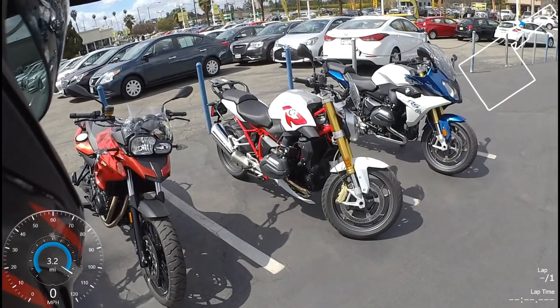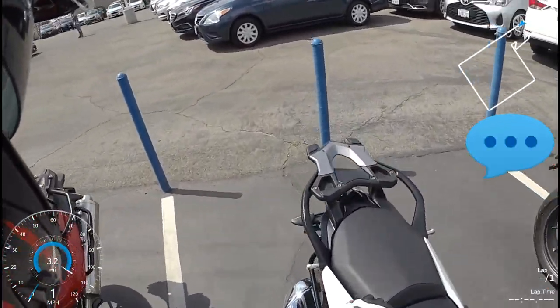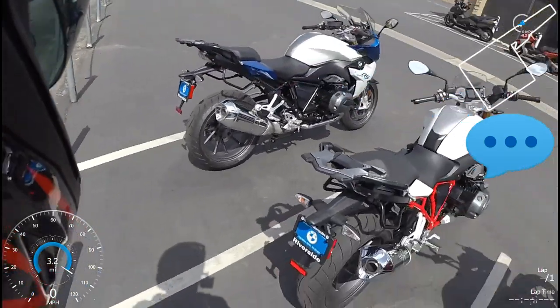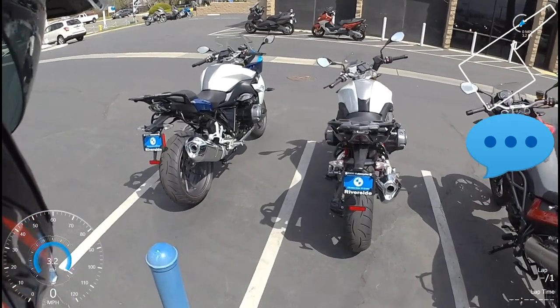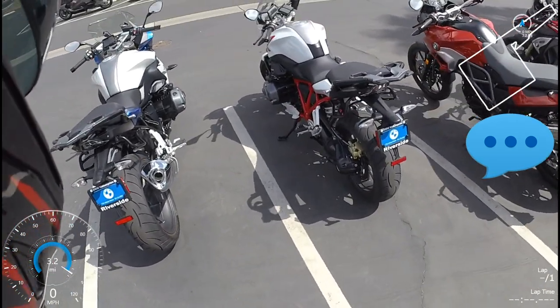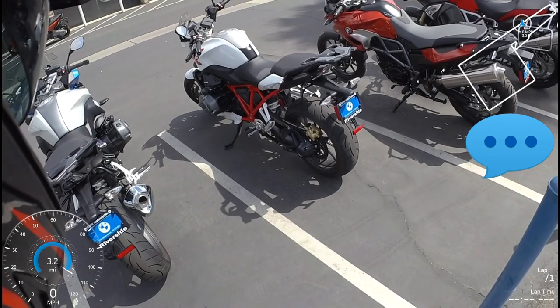Do you ever look at all the other models that BMW has? Leave a comment down below and tell me what you think about this bike in particular. And most of all, if you own one, let us know how you like it — let us know if this bike is as good as I think it is.